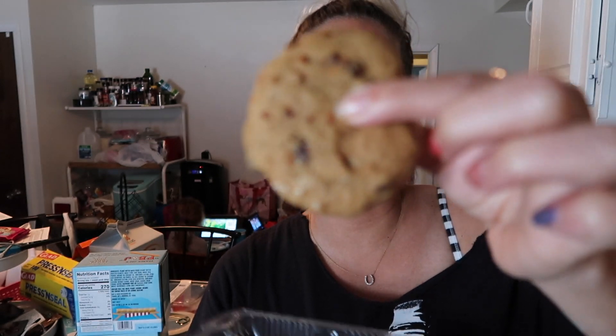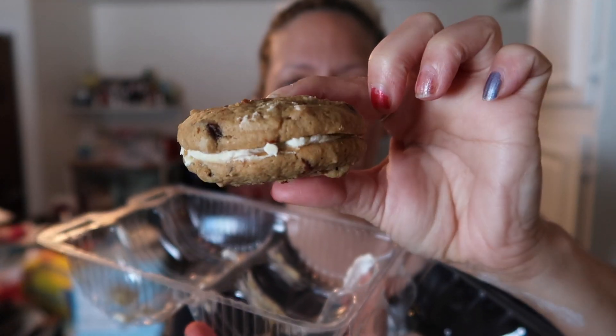We also got the inside-out carrot cake cookies. We tried them in the car — there's only one left. These are delicious. They're soft carrot cake cookies and the icing is on the inside. These are amazing.